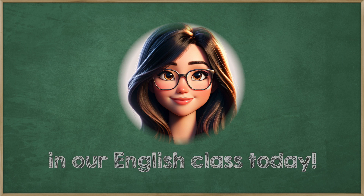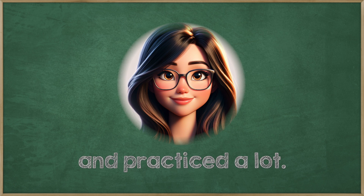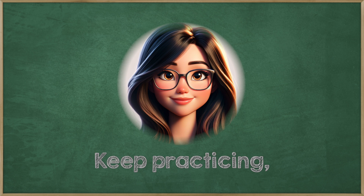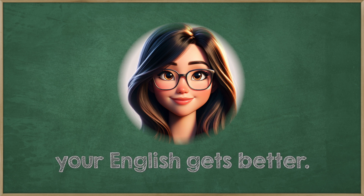Good work in our English class today. You listened and practiced a lot. Keep practicing — it makes you better. Every time you learn, your English gets better.